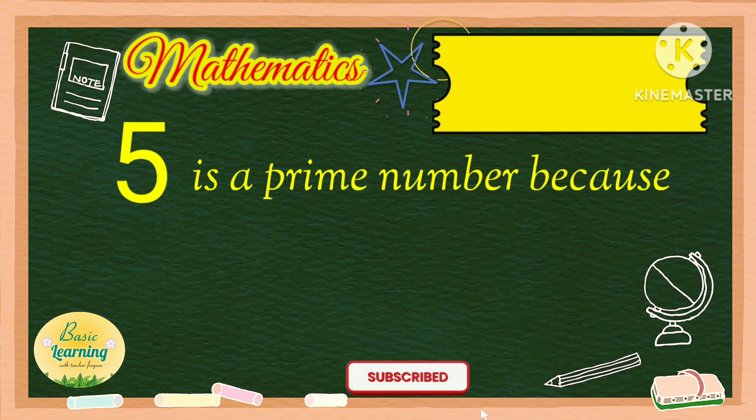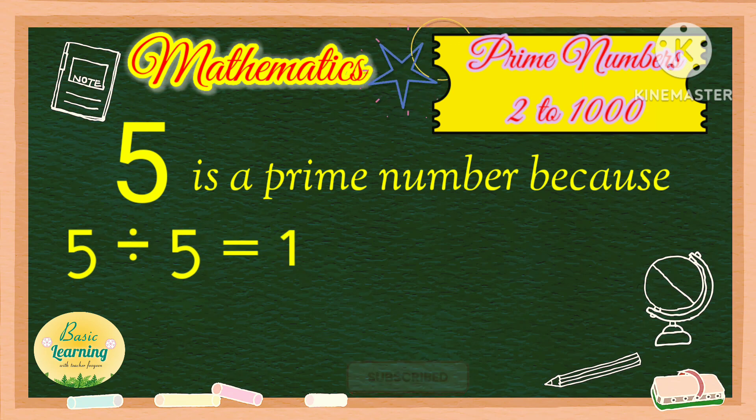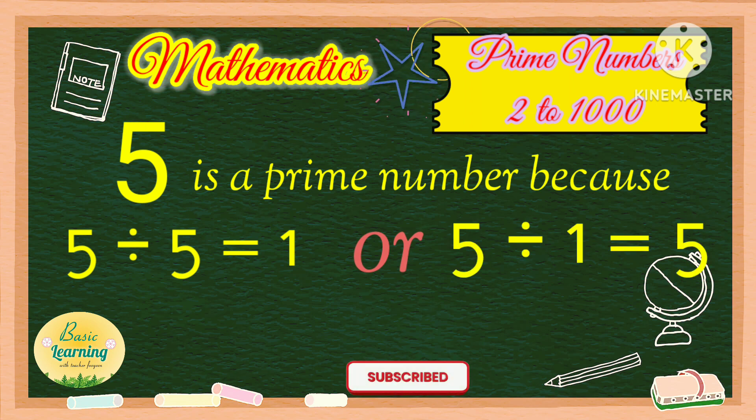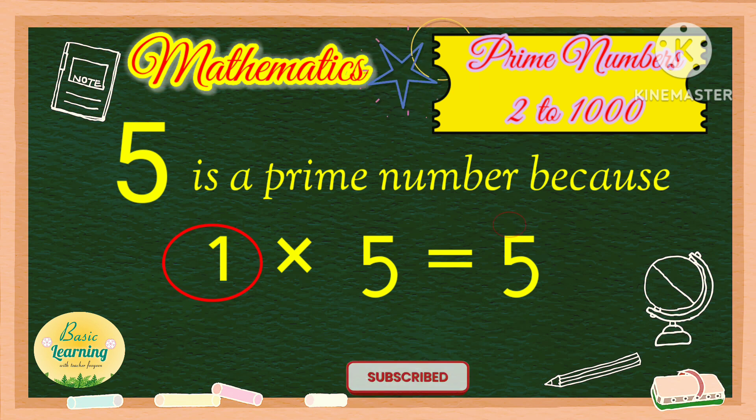For example, 5 is a prime number because 5 divided by 5 is equal to 1, or 5 divided by 1 is equal to 5. The encircled numbers 5 and 1 are called divisors of 5. On the other hand, 1 times 5 is equal to 5. The encircled 1 and 5 are the factors of 5.